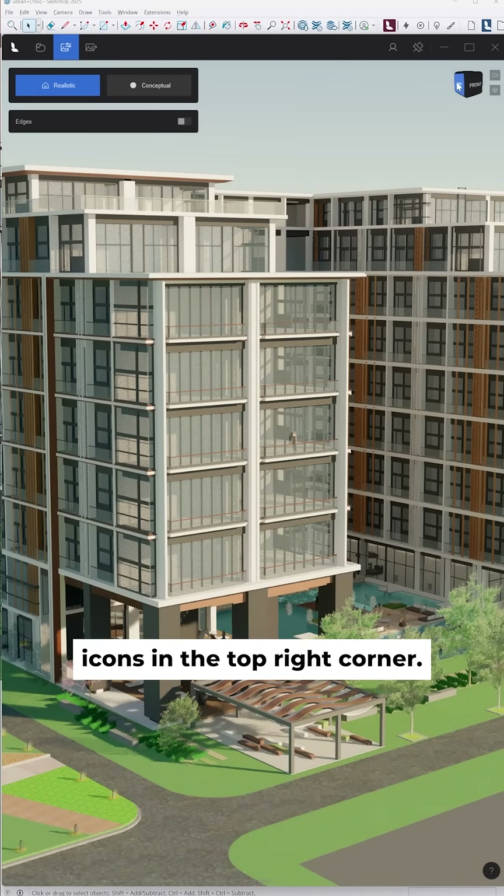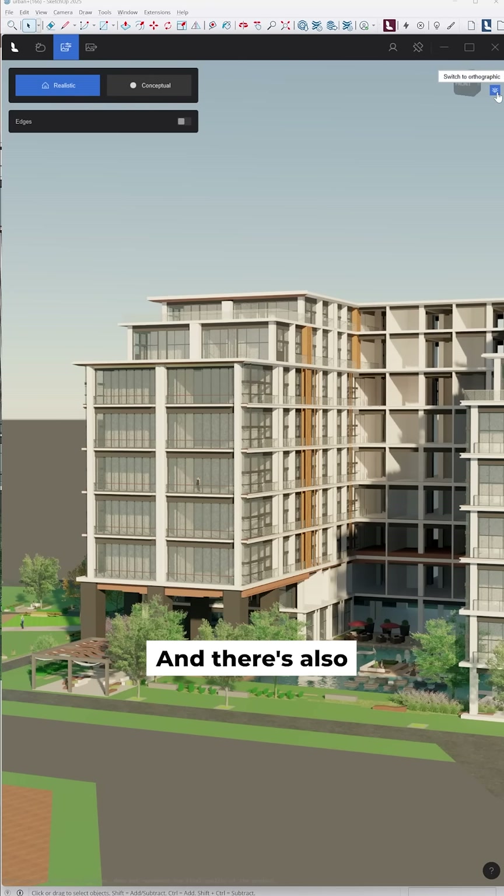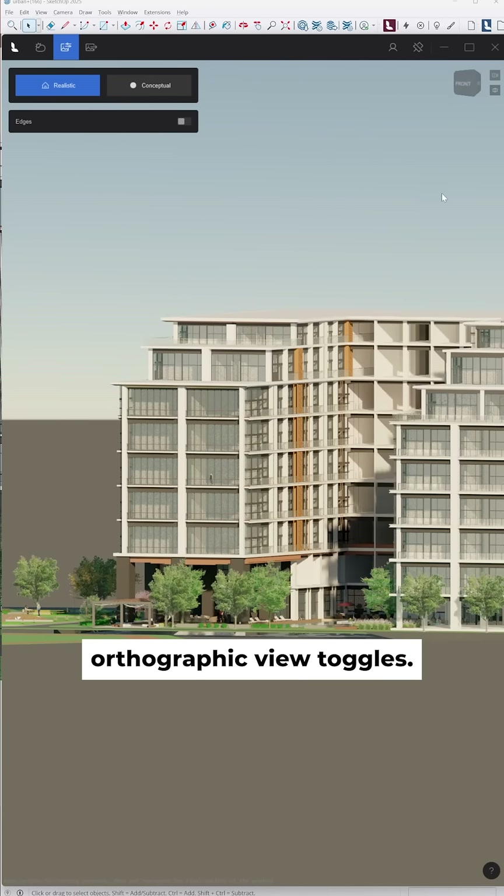You'll also notice these icons in the top right corner — these are quick camera tools, and there are also orthographic view toggles.